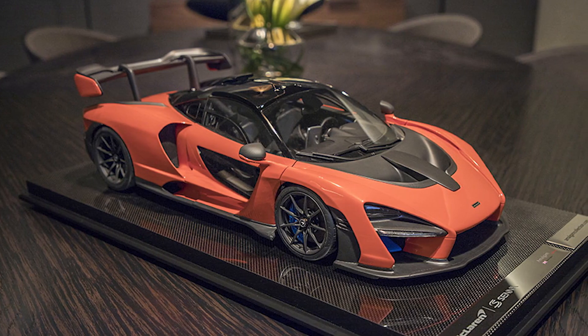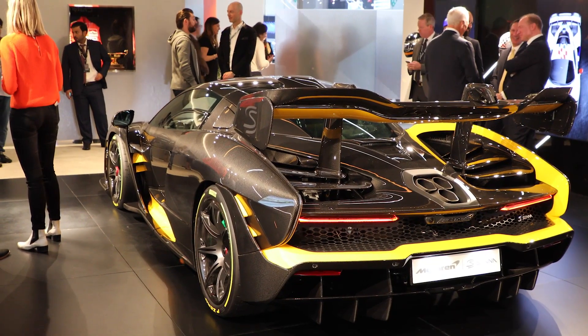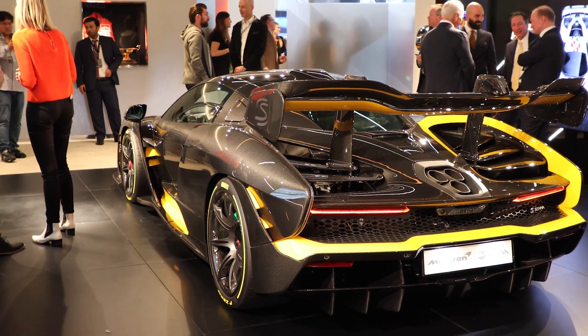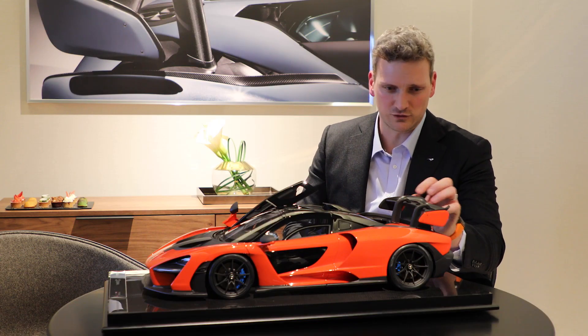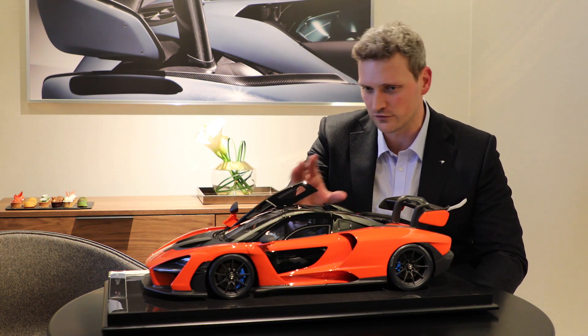The McLaren Centre is really about extreme performance and taking every opportunity to find ways of improving that performance. Incredible craftsmanship, exquisite detailing, attention to material finishes, surface finishes — every detail is there. It is absolutely mind-blowing.